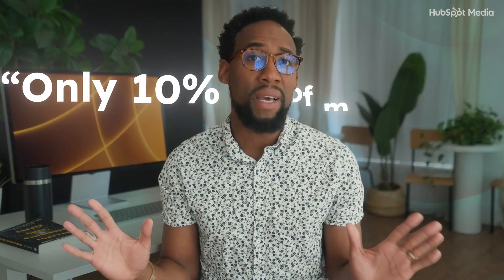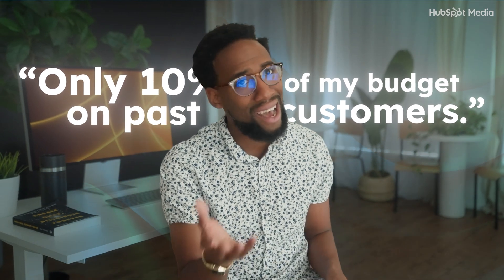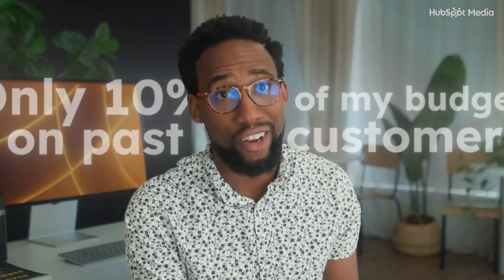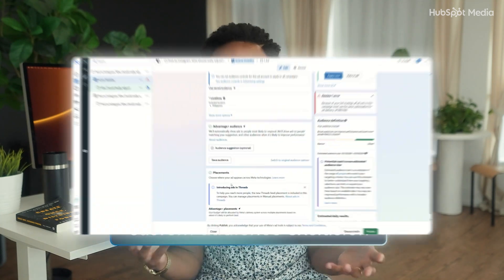Say goodbye to existing customer budget caps. Before, you could say: only spend 10% of my budget on past customers. Now that option is gone. So what should marketers, business owners, and advertisers do? You need to use custom audience exclusions. You can now exclude past purchasers or engaged audiences from your Advantage Plus campaigns.